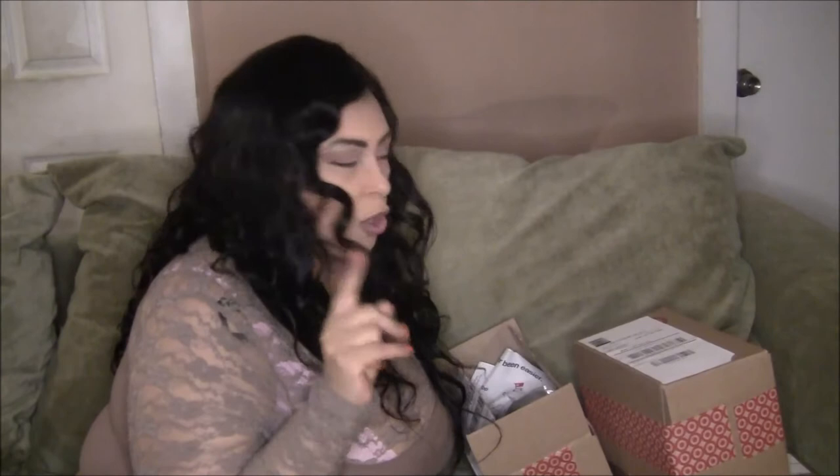Hello and welcome back to my channel. Today we're going to be doing a mini haul from target.com. I have several beauty items and also some things that I use for my filming. If you want to see what I have in these boxes, stay tuned.